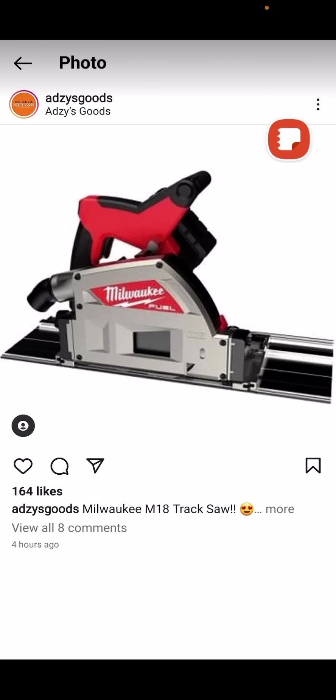Let's address this. I looked into ADZ Wise Goods, and it turns out they're an actual retailer over in Europe. More on that in a minute.